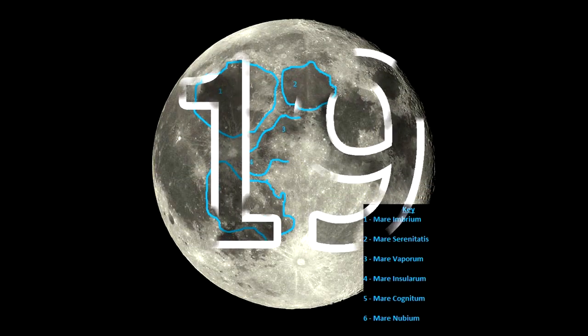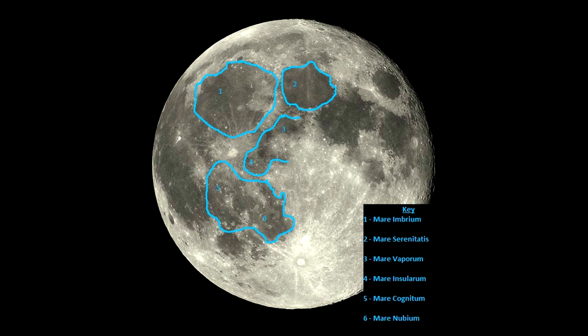Moon's Face: At a distance of 384,400 kilometers from Earth, the Moon is the brightest object in the sky besides the sun. A careful look at the near side of the moon reveals what appears to be a face, complete with eyes, nose, and a mouth. These features are formed by what is called maria, which are vast solidified pools of ancient basaltic lava.